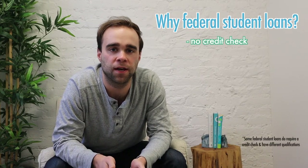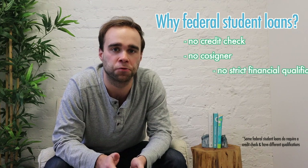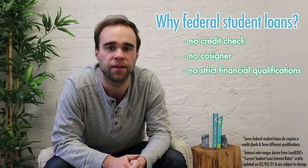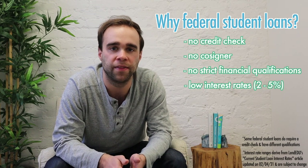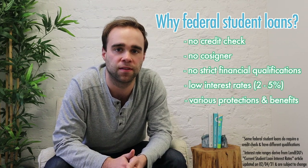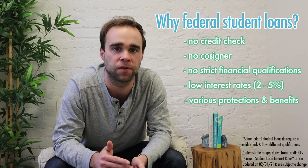Let's get into why federal student loans are a good and commonly used option when it comes to financing your college degree. Federal student loans are easy to obtain — they don't require a credit check or a cosigner, they don't have strict financial qualifications, and they come with very low interest rates, usually between 2 and 5 percent, and they have a number of protections and benefits like income-driven repayment plans and forgiveness programs.